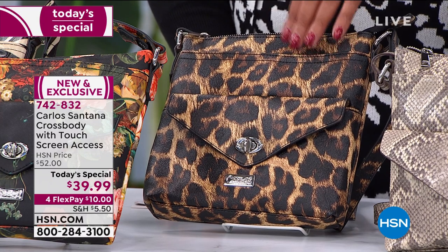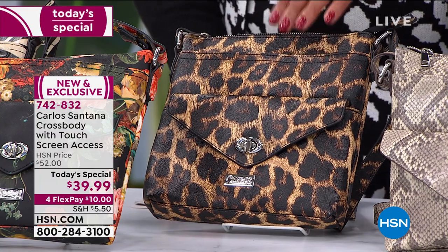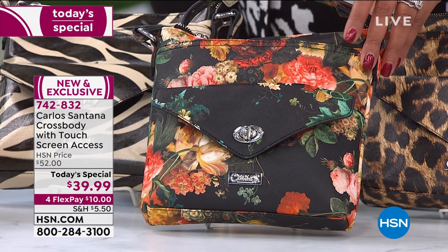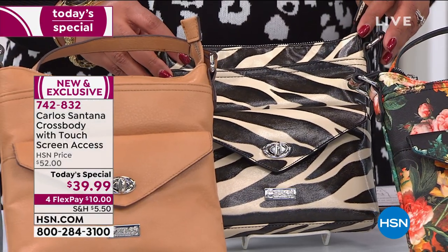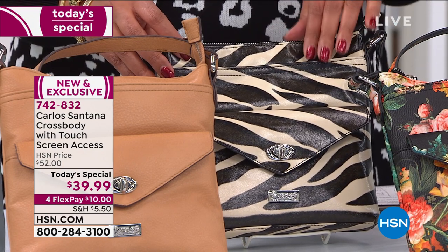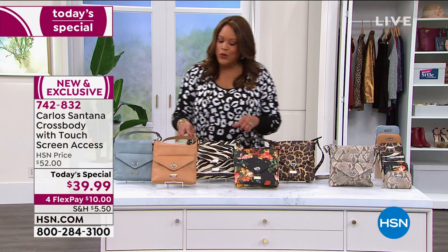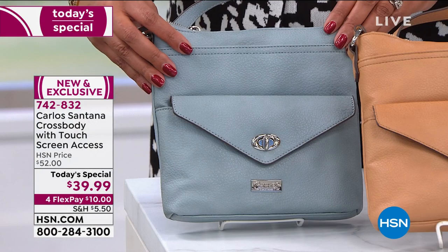Leopard goes with everything from your fall colors to your spring colors — it's year-round. We also have black floral, cheerful and bright, like a piece of art. Then we have zebra, very popular — the last time we sold Carlos handbags the zebra sold out. We also have two solids: camel and chambray.